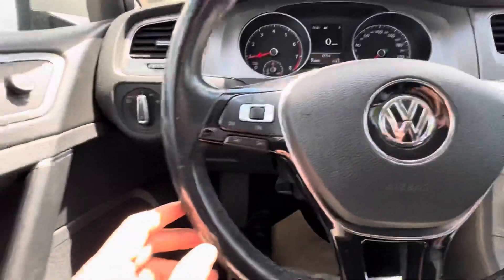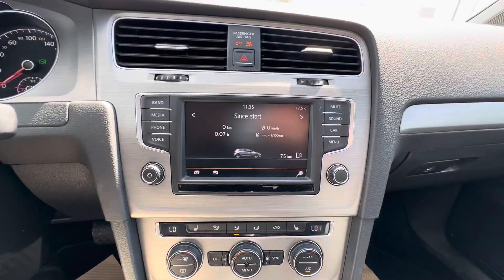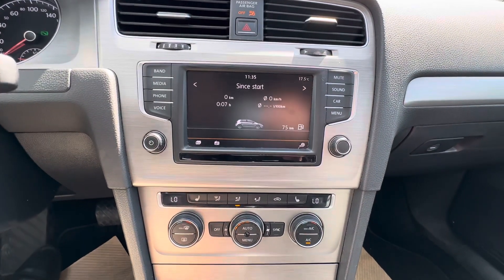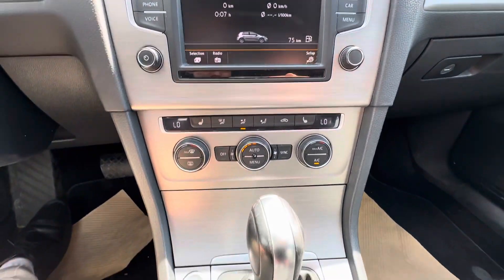You get cruise control on the left-hand side, as well as voice activation on the right. Here's what the infotainment system looks like — you can connect your phone and play Bluetooth music through there, or use your maps. Also got heated seats and dual climate control down here.